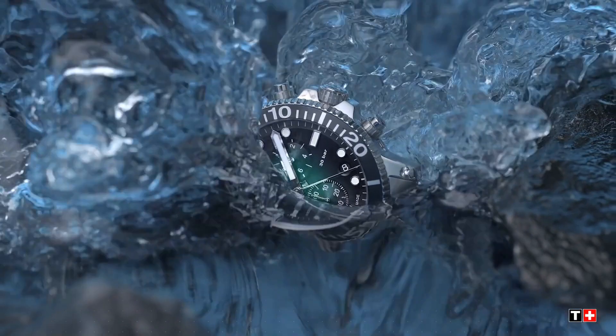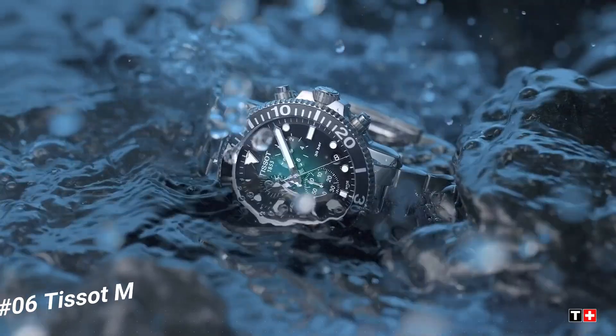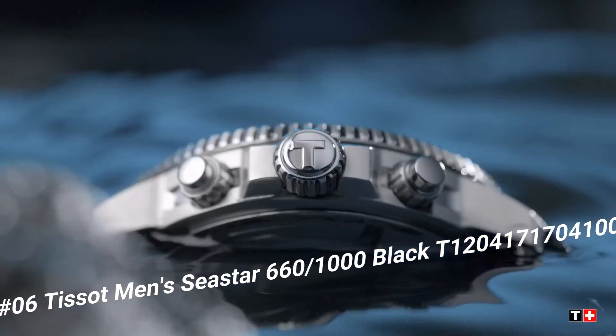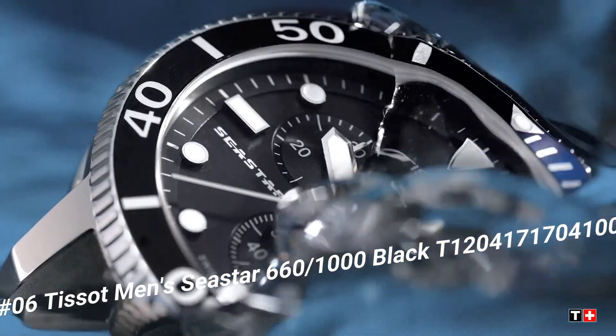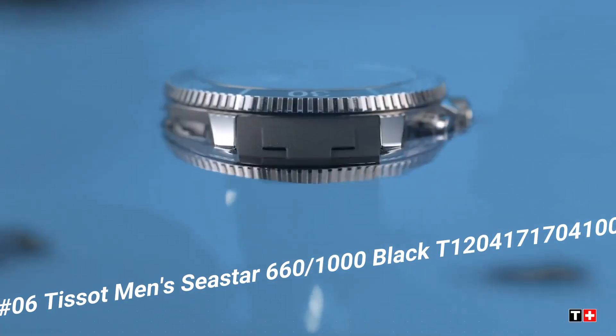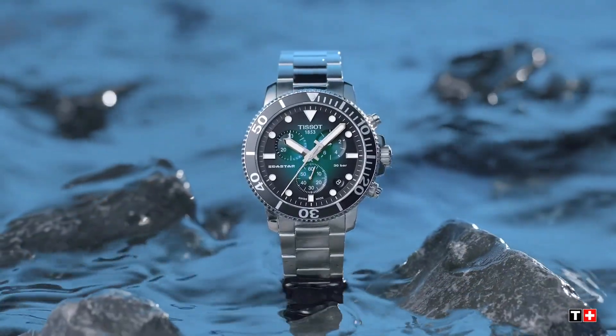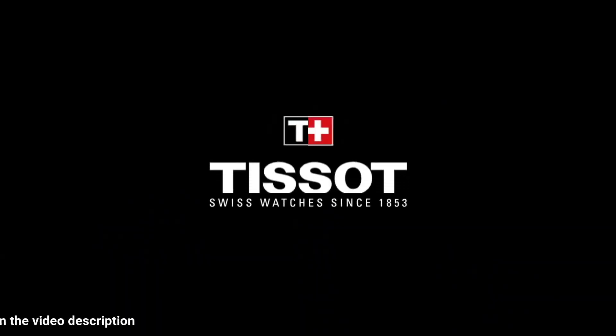Tissot Men's C-Star 660-1000 Black. Item shape round, dial window material type anti-reflective sapphire, display type analog, clasp tang buckle.